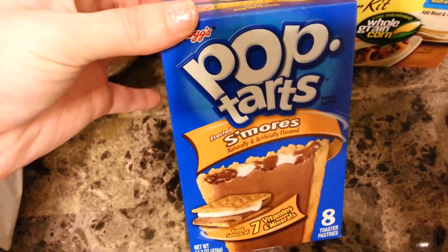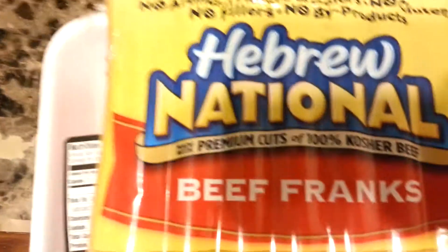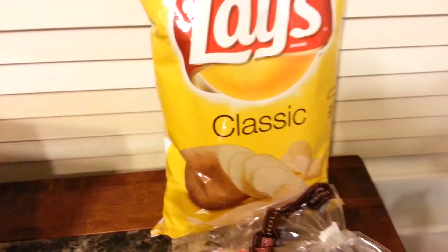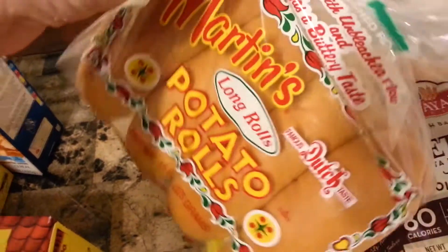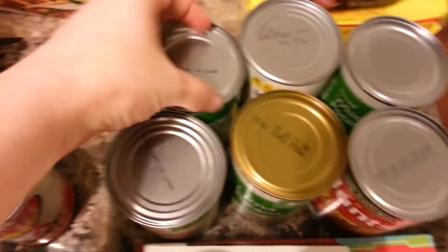I got these for breakfast in the morning — they're s'mores pop tarts. Some Hebrew national beef franks, two pounds of ground beef, and boneless skinless chicken breasts. We have potato chips, classic potato chips, and hot dog buns.